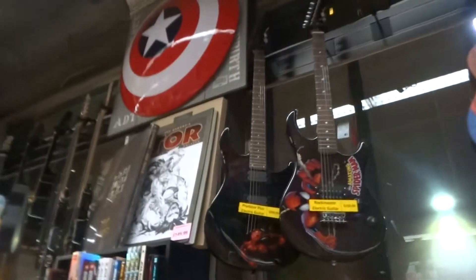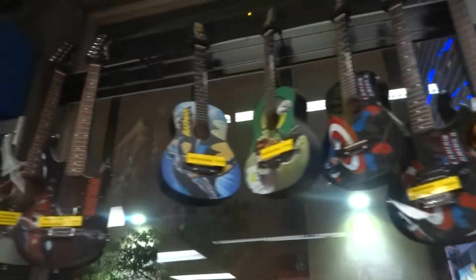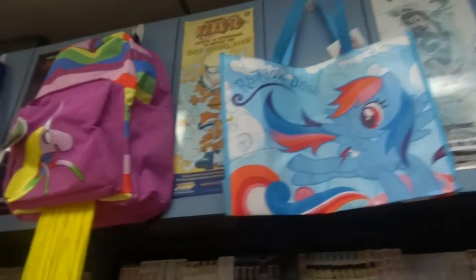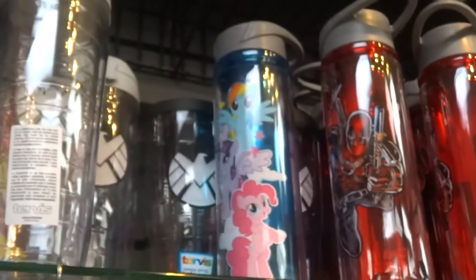As we walk through you can see all sorts of graphic novels and collector items, more and more guitars — seems like that's kind of a little theme for them. And then here's the anime section, and more My Little Pony like all over the place. I mean My Little Pony bags, water bottles, all sorts of stuff for pony fans. And then there's more right there — My Little Pony water bottles and lots of stuff.